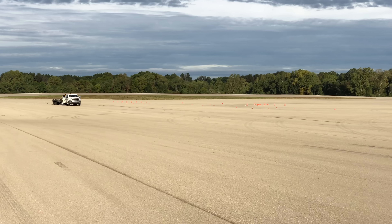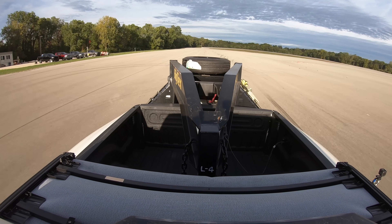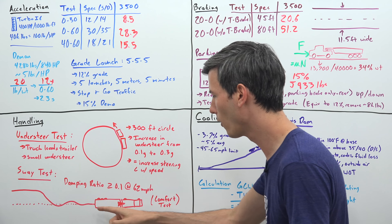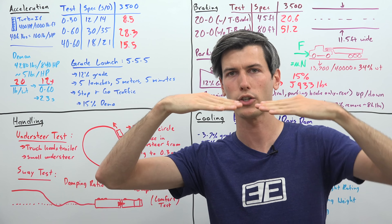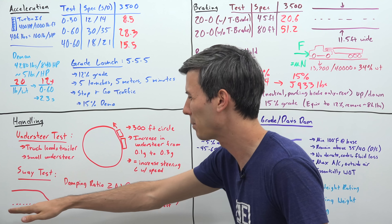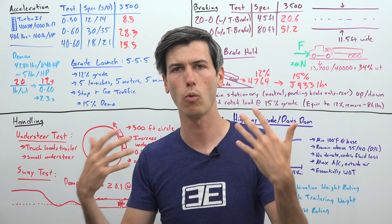There is also a sway test, which is more of a driver comfort test than a performance test. Driving at 100 kilometers per hour (62 miles per hour), you put a sharp quick input into the steering wheel. You want the trailer's movement relative to the truck to dampen out very quickly — a damping ratio above 0.1 — rather than oscillating back and forth, ensuring driver confidence while driving at speed.